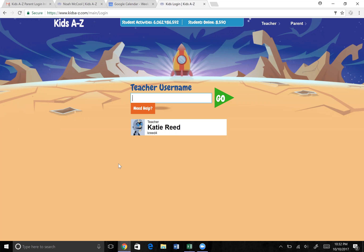Hi, Kathy McCool here and I want to review the RAS Kids program. Noah and I have been using the AR books mostly, and he's been using the RAS Kids in class, but now I'm going to start working with him using this at home too.